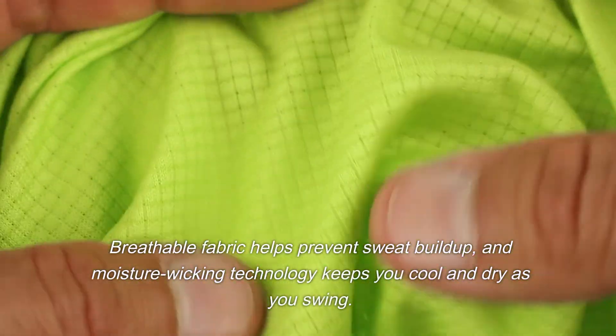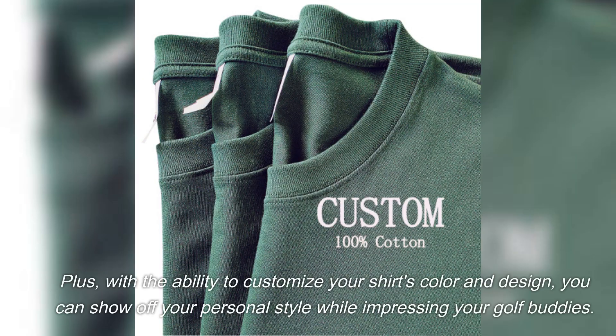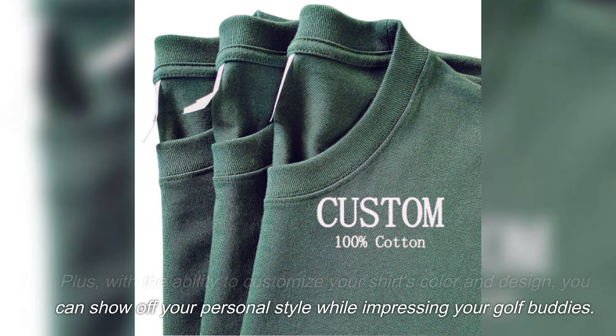Breathable fabric helps prevent sweat buildup, and moisture-wicking technology keeps you cool and dry as you swing. Plus, with the ability to customize your shirt's color and design, you can show off your personal style while impressing your golf buddies.